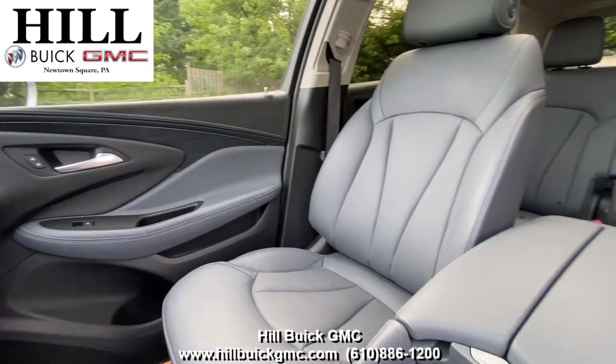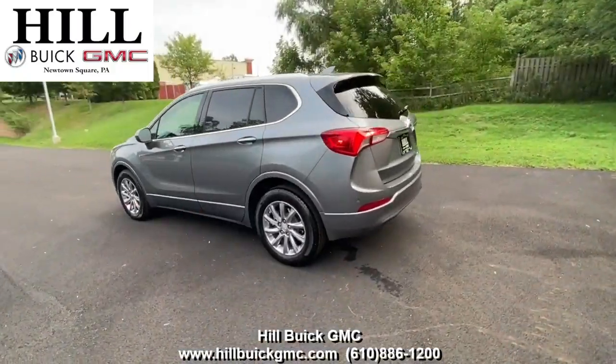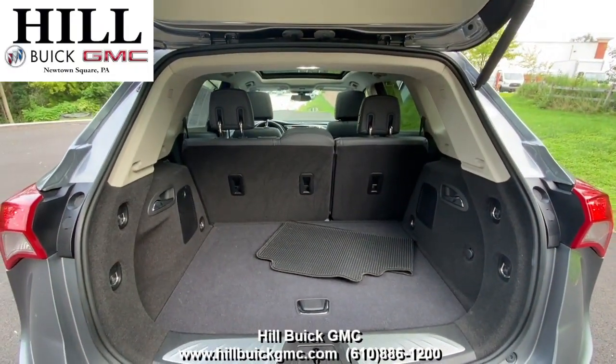On the inside, it has dark galvanized leather seats. This car has side blind zone alert, rear park assist, a rear vision camera, and a lot more to keep you confident on the road. It also has heated front seats, a heated steering wheel, a sunroof, and a lot more.